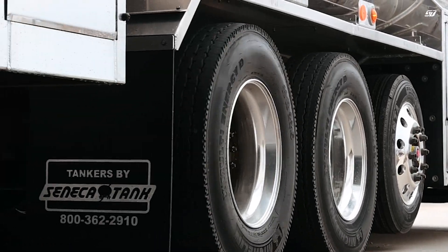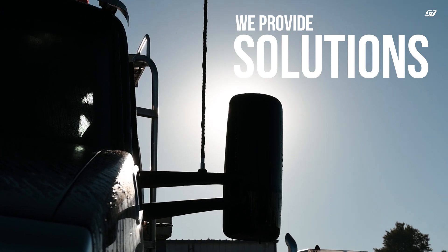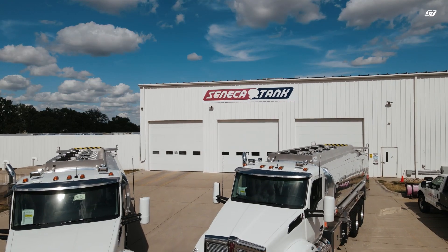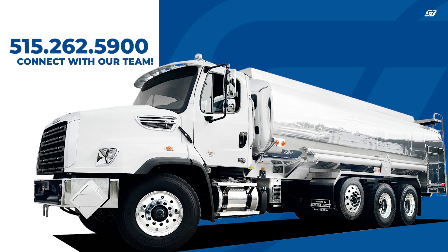At Seneca Tank, we don't just sell tank trucks — we provide solutions based on decades of experience. From PTO to point of delivery, we ensure every component of your tank truck is functioning properly and guarantee you get the right equipment tailored to your specific needs. For more information about Seneca Tank, available inventory, or to learn more about our full range of offerings, please give us a call at 515-262-5900 or visit us at SenecaTank.com.